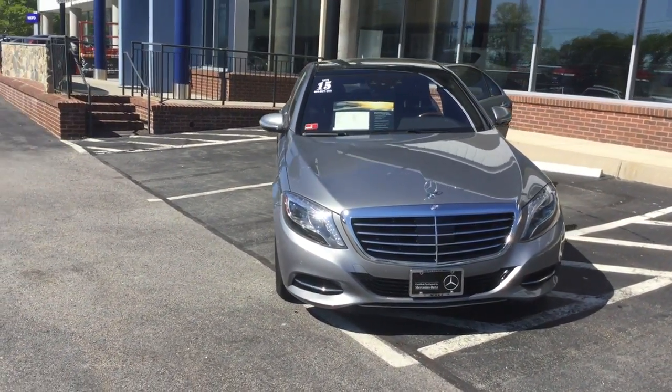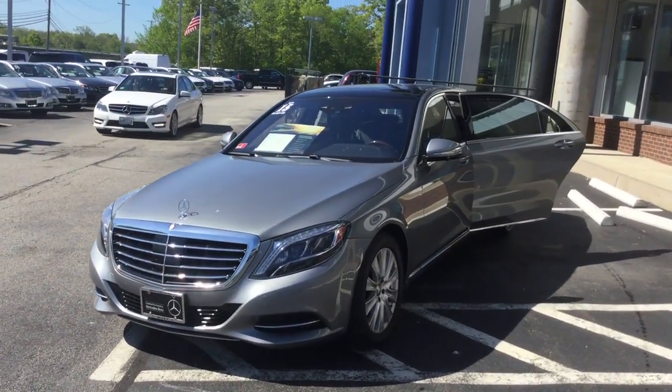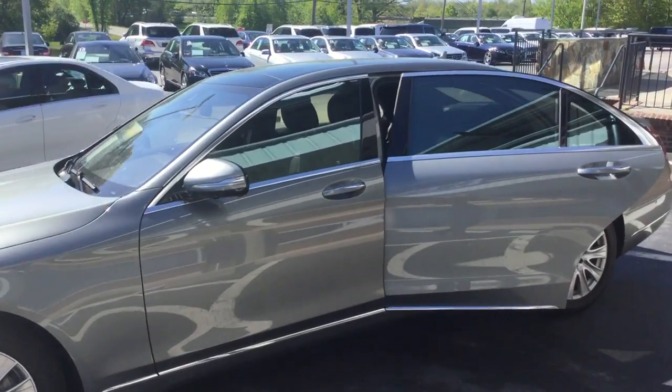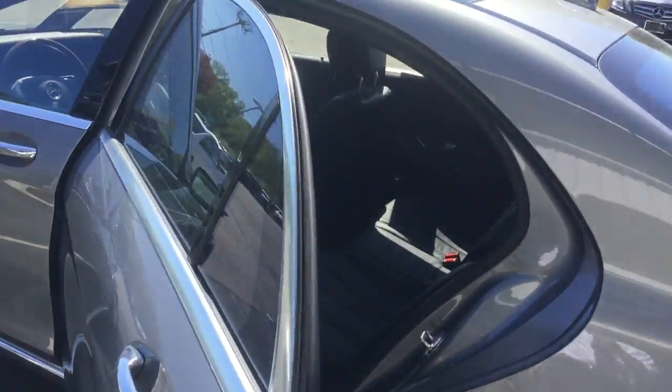36,087 miles, beautiful palladium silver metallic over a black Nappa leather. Beautiful car, tons of equipment, panoramic sunroof, has heated and ventilated front seats with dynamic and massage features. Navigation, backup camera.